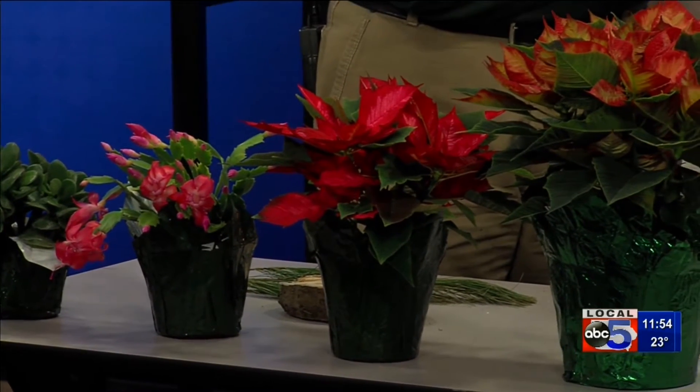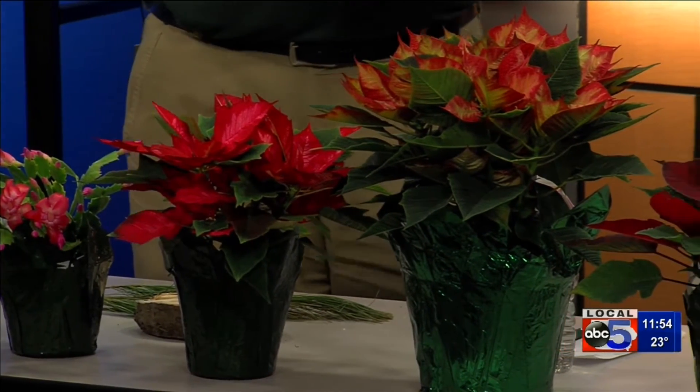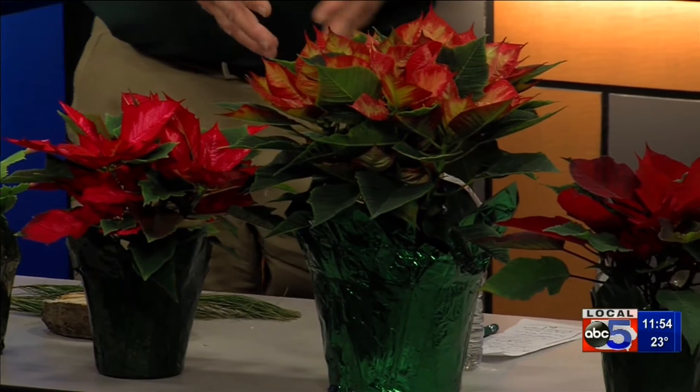Let's talk poinsettias. I brought these here — the ones I brought last week and some of the newer varieties we've got this year. We've got 'Punch' and then the 'Princess' here. Red is still number one — that one over there is by far the number one seller of anything.